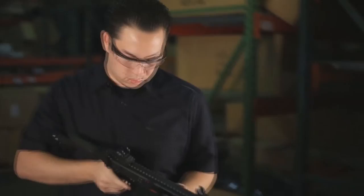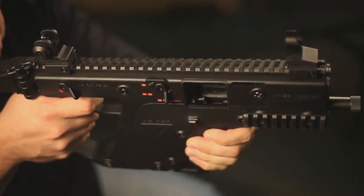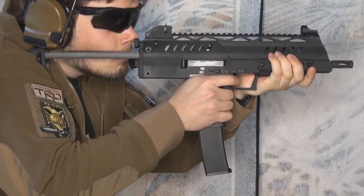I wanted to touch on accuracy — gas blowbacks versus the AEG. For each company it is different. For KWA, you're most likely going to get a gun that performs better than a stock AEG. This thing shoots about 430 FPS with a 0.2 gram BB, and even with a 6-inch barrel, it shoots literally — no upgrades — 230-plus feet, which is ridiculous. This is better performing than my Tokyo Marui. KWA guns are extremely well made and reliable. With WeTech stock guns, they are decent but just not as good as an AEG.